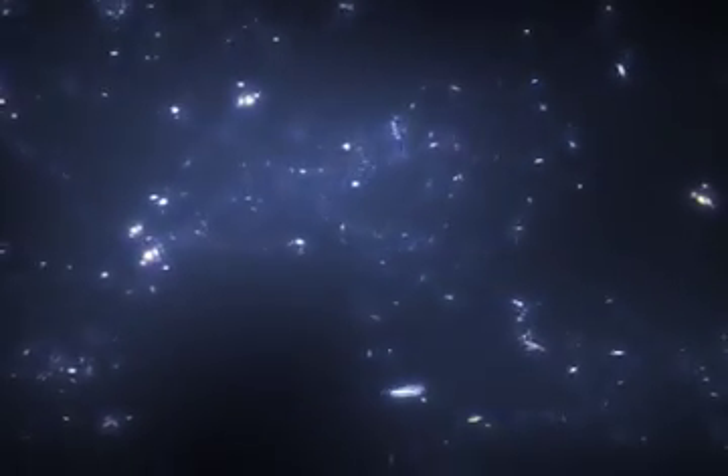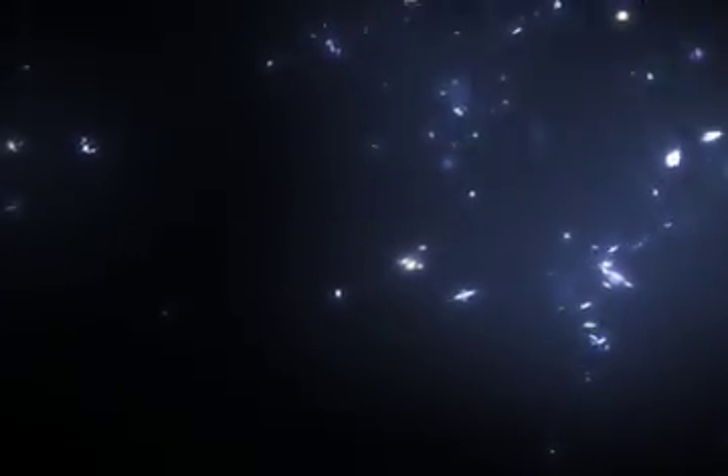One way we can try to learn more about dark matter is to study clusters of galaxies. In fact, galaxy clusters gave the first evidence for the existence of dark matter back in the 1930s. The galaxies in galaxy clusters are moving around so quickly that there has to be a lot of extra matter — invisible matter — in clusters to hold them together with their gravity.